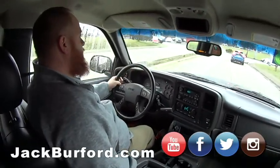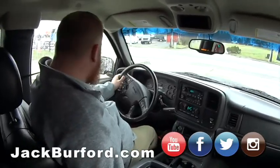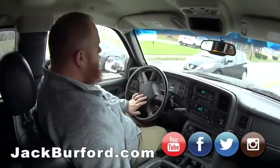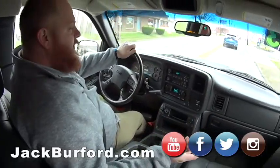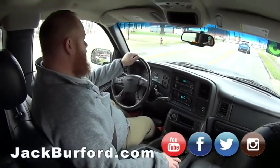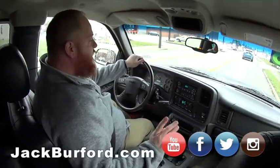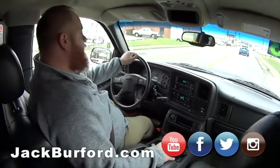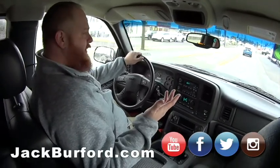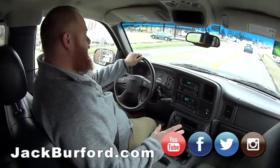If you want to find out more about this truck, come test drive it because you won't believe it until you do. Visit us at 819 Eastern Bypass, right across from Lowe's and Walmart. Check us out at jackburford.com — we're open 24/7, 365. Chat, text, call, or reach us on Facebook, Twitter, Instagram, and YouTube. You can call us at 859-623-3350.